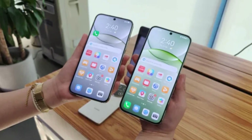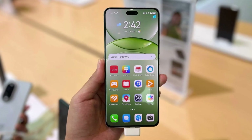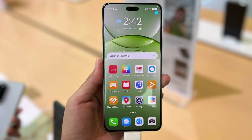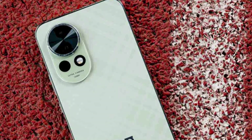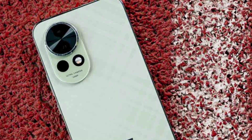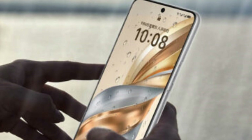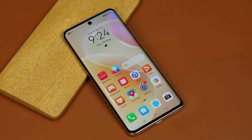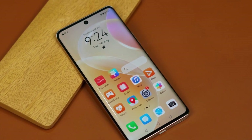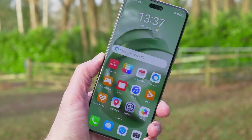Now let's talk about the features. The Nova 14 comes with a 6.7-inch OLED screen which offers a 120Hz refresh rate, making scrolling and animations look very smooth. It also has 2160Hz high-frequency PWM dimming, which helps reduce eye strain, and a 300Hz touch sampling rate for quick and responsive touch input. The display supports over 1 billion colors, offers P3-wide color gamut, and can reach up to 1,100 nits of brightness, which means you'll get vibrant visuals even in bright outdoor settings.